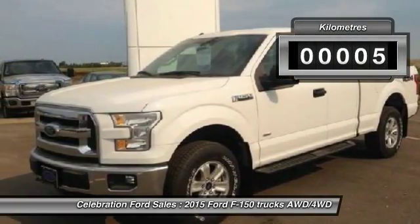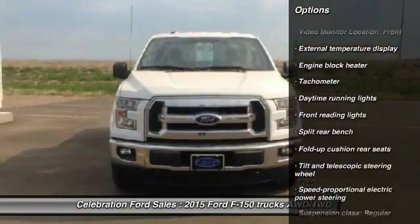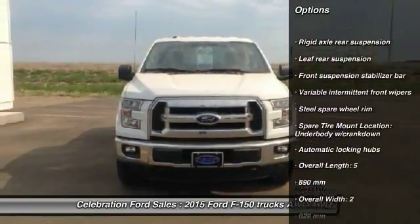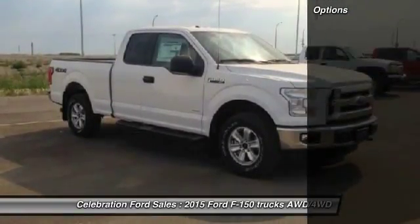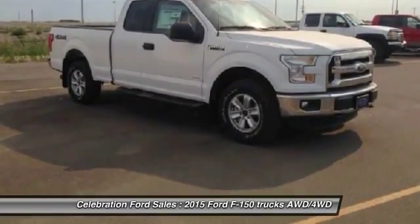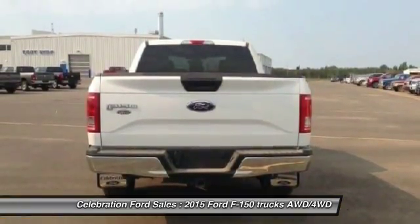This vehicle has less than 1,000 kilometers. Here are some of this vehicle's great options: driver airbag, passenger airbag, tachometer, daytime running lights, front reading lamps, engine immobilizer, engine block heater, front independent suspension, and tire pressure monitoring system.